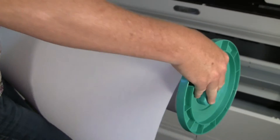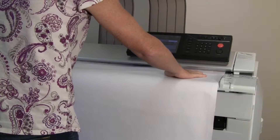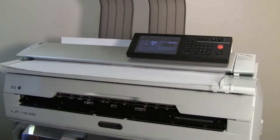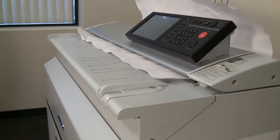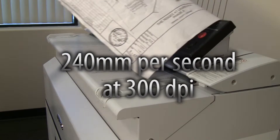An integrated paper sensing automatically sets the paper width. Copier models include a full 600 DPI dual light CIS scanning unit that makes quick work of full-size copies or scanning multiple page PDFs. Dual lighting improves scanning of folded and wrinkled paper. Copying and scanning is fast — real fast — up to 240 millimeters per second at 300 DPI.